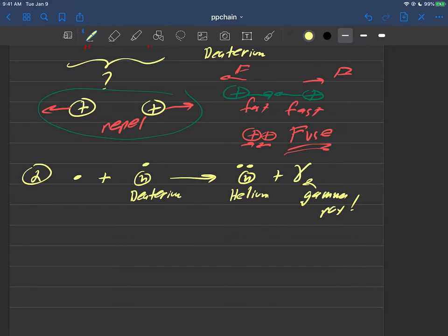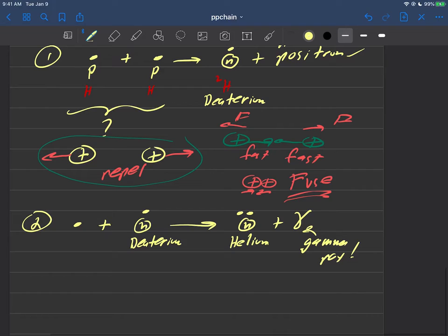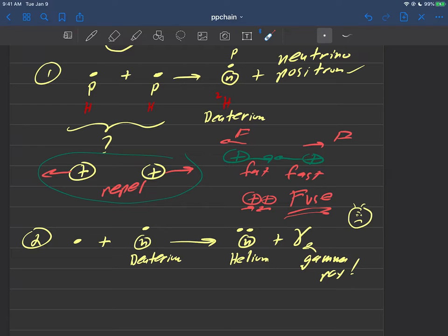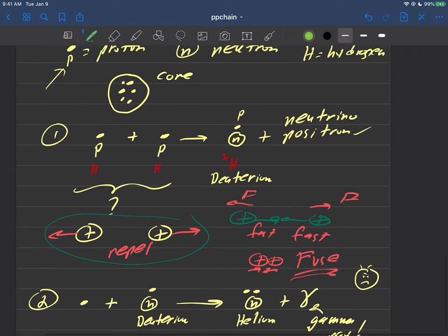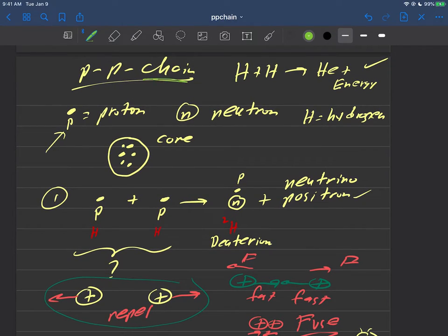So you're beginning to see a couple things here. You're beginning to see, one, why the sun should definitely be drawn as mad. I mean, it is producing gamma rays, for crying out loud — it is producing neutrinos and positrons. Why would that be a happy object? The second thing is that I hope you can see now a little bit why this is called the proton-proton chain.